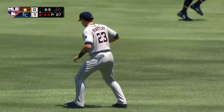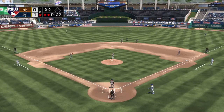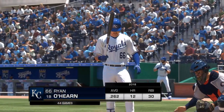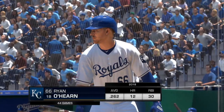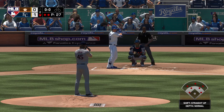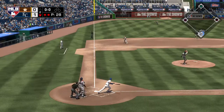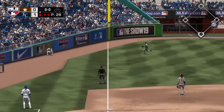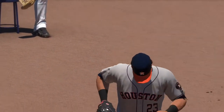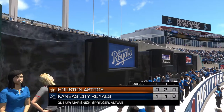Batting seventh, the first baseman, number 66. Digging in now, Ryan O'Hearn — he'll try to make something happen with two gone in the bottom of the second. First pitch of the at-bat on its way — lifted down the line in left. Brantley will reach out with one hand to make the catch on the move, and that ends the inning. Royals go down 1-2-3. We play two innings — it's 1-0.